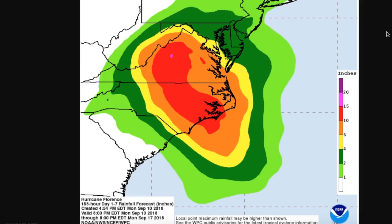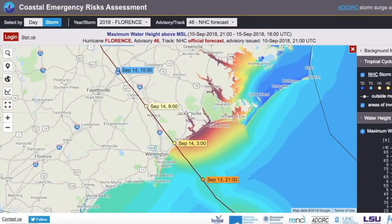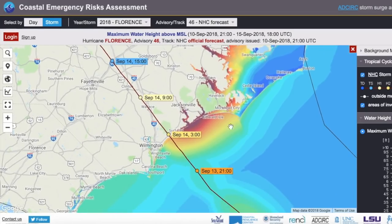Storm surge is going to be a big problem as well. As with any major hurricane making landfall, you're going to have issues with storm surge. As we can see from the Coastal Emergency Risk Assessment website, based on the National Hurricane Center forecast, as Florence moves inland Thursday night, this area of coastline between Wrightsville Beach and Morehead City is going to be inundated with five-plus feet of storm surge.